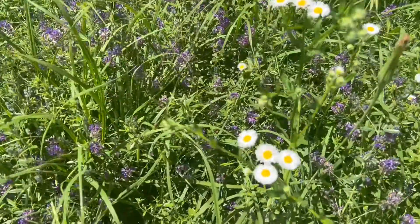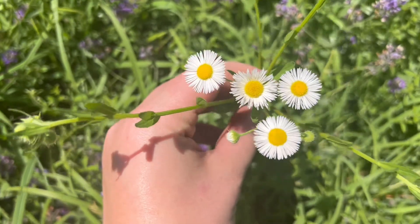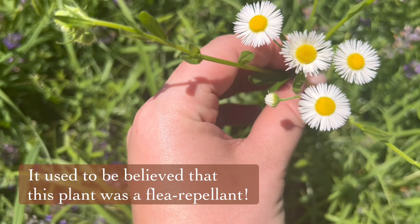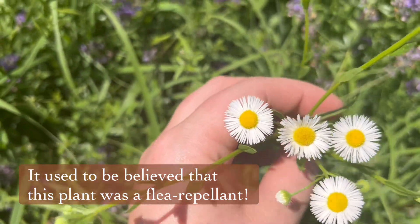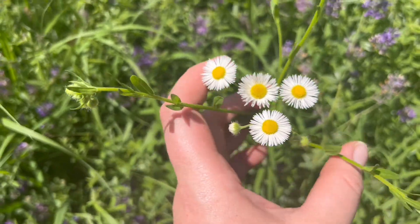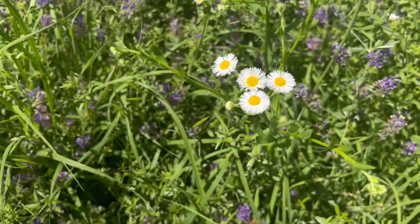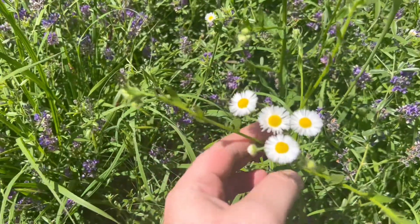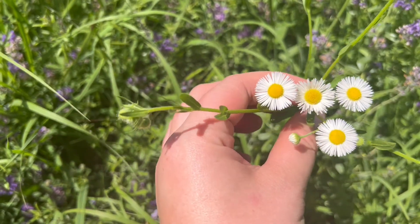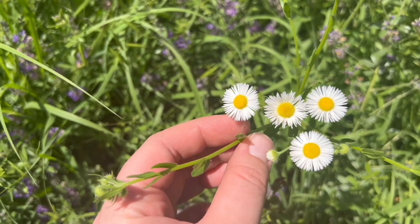I spotted here some fleabane, and you'll notice a lot of our native prairie flowers sound kind of medicinal — that's because they were used medicinally oftentimes by Native Americans and early settlers. You have to really know what you're doing when you're foraging if you're going to use these natives for medicinal remedies. But fleabane is one of my favorites. It was one of those that I picked as a little girl and always had to include in my bouquets that I brought into the house and caused some major allergy issues for my family.